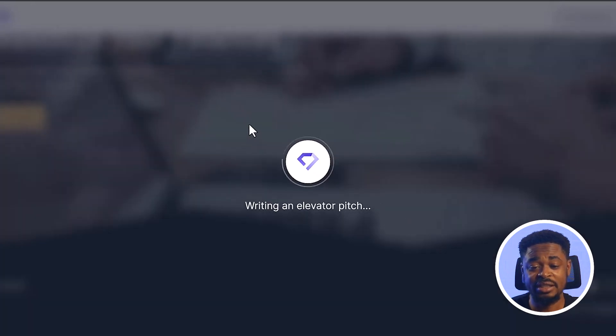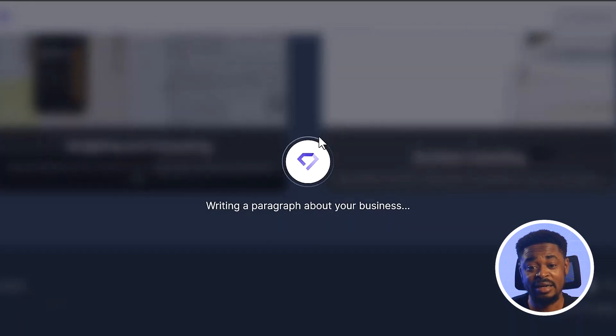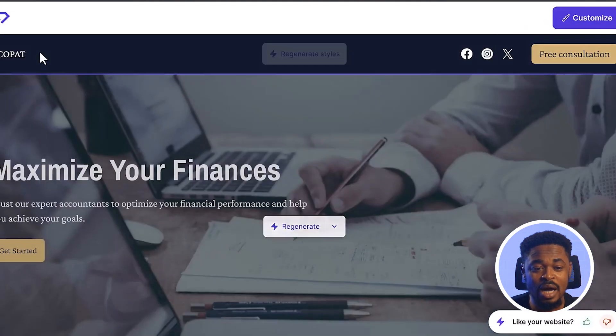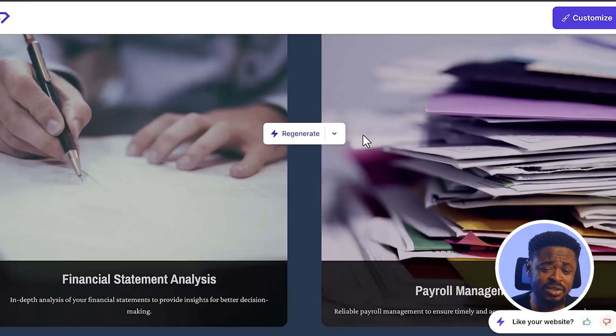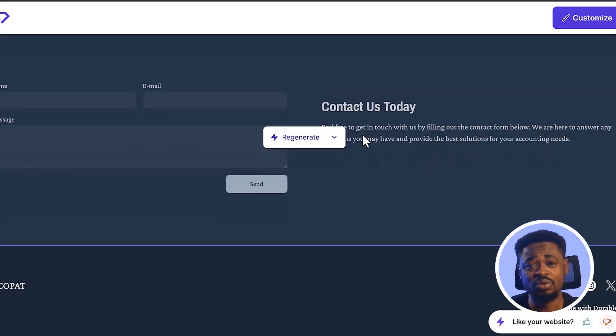Click on Generate Website and it's going to quickly generate the website for you in less than a minute. You can see it's creating the website, creating the services section. Website is ready — it has given us a website, and you can customize it. But this is just one of the AI tools.